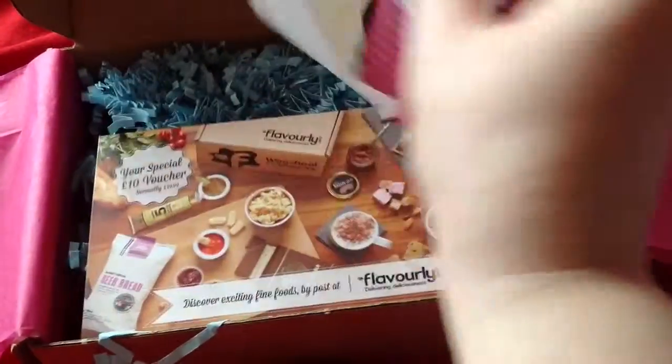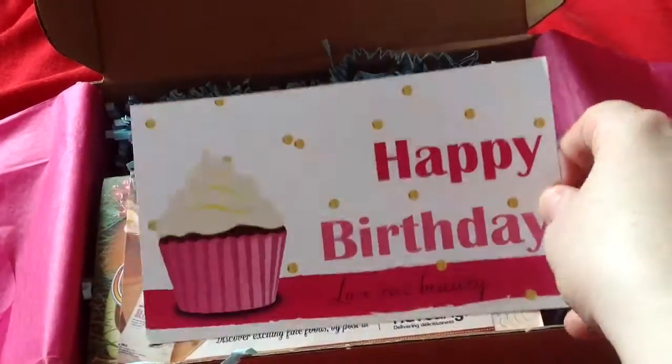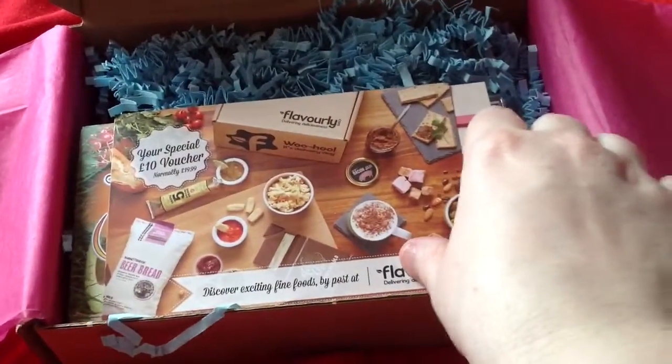It says Happy Birthday Love Me Beauty, because it has been a year since they did the boxes. I would have actually thought that we'd have a more special box for this month. It's quite a disappointing box — I wasn't amazed by it to be honest.